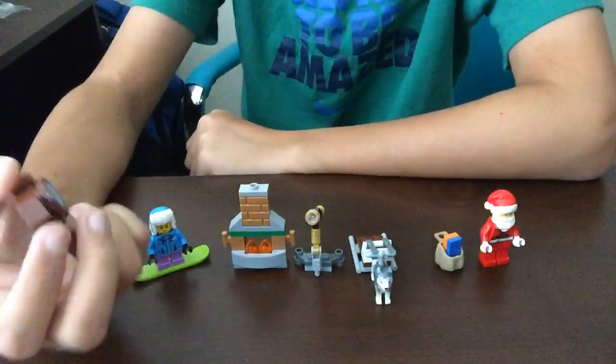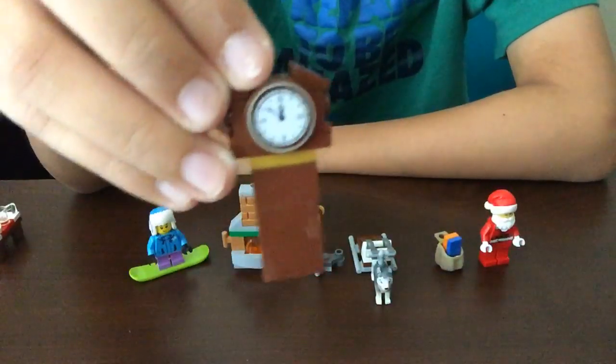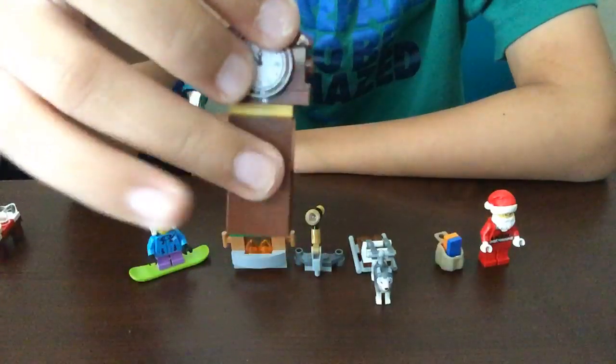Day 19 is a nice clock. It looks like a Big Ben maybe, but without the hand in the middle.